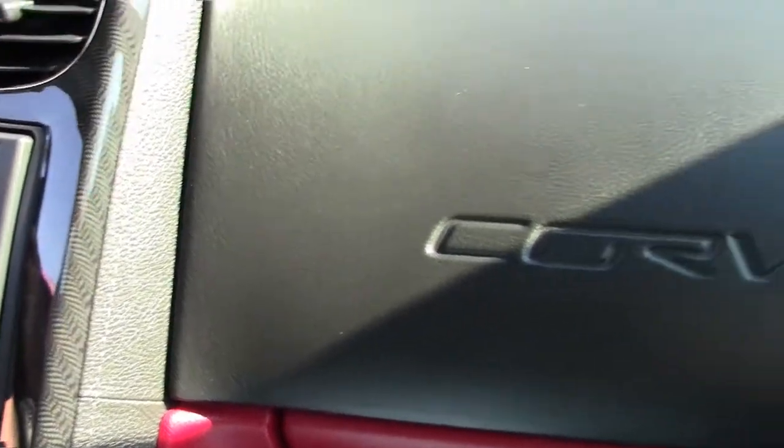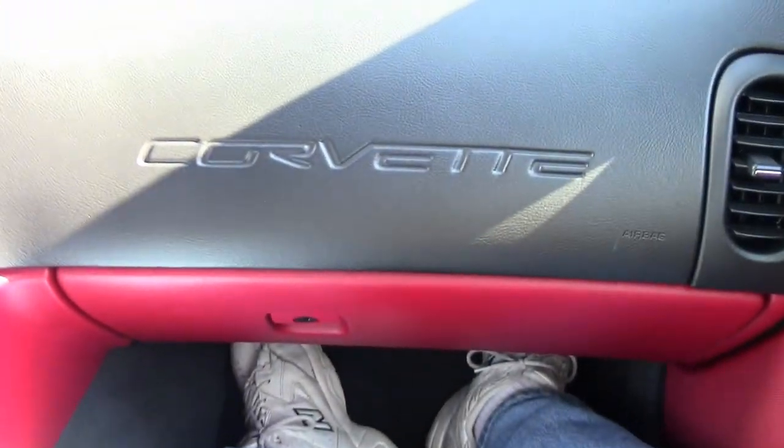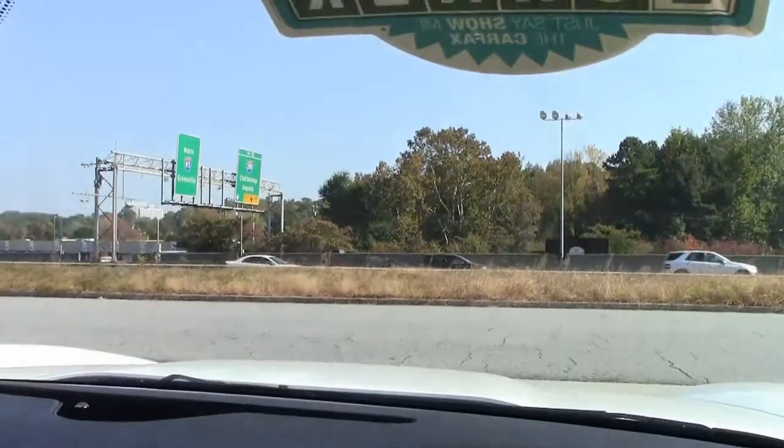So what I'm going to do now, folks, is I'm going to put you on the BioVet test track and let you experience the ride for yourself.